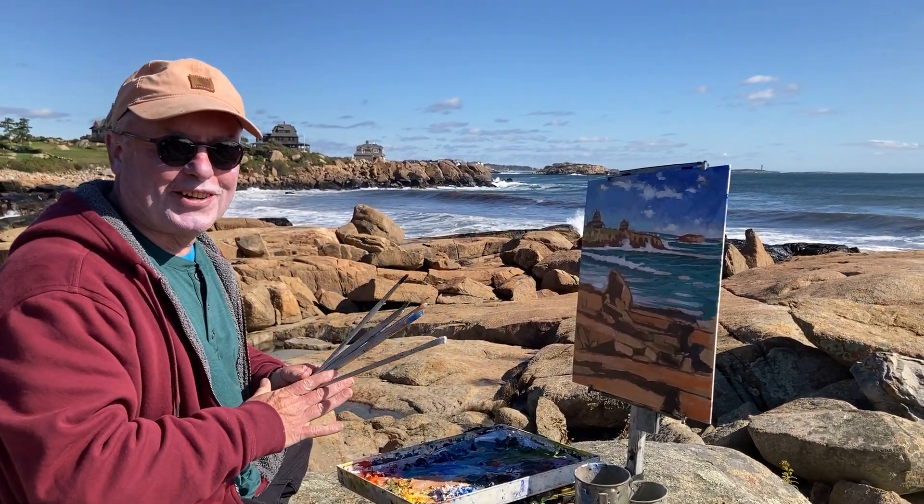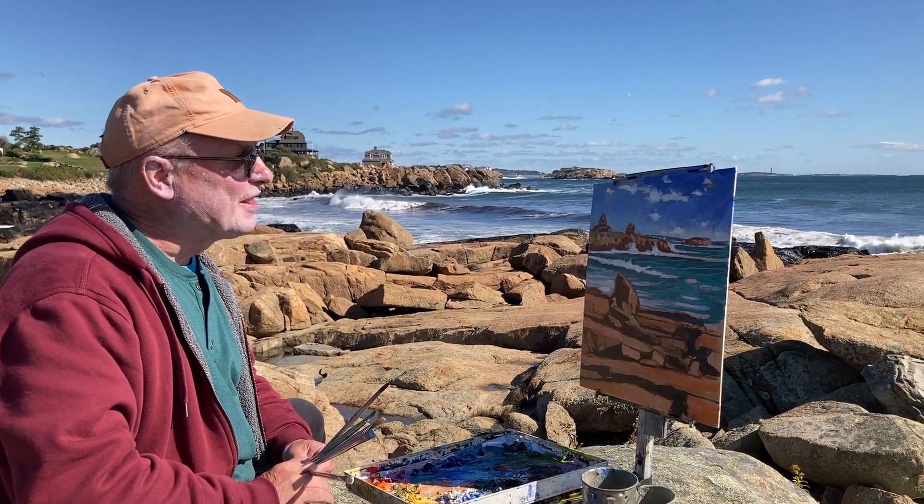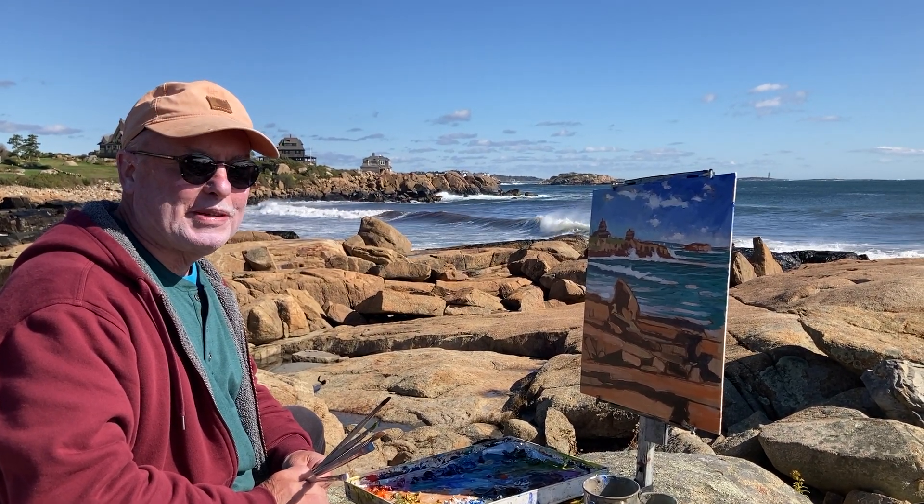Hello, everybody. Brian Keeler here. Welcome to Gloucester, Massachusetts. I'm doing this painting on this absolutely beautiful October day.